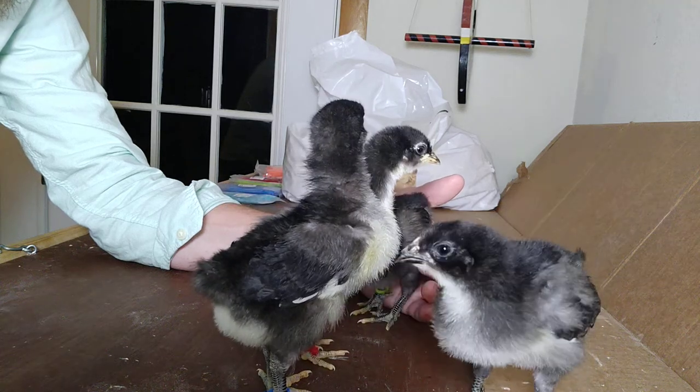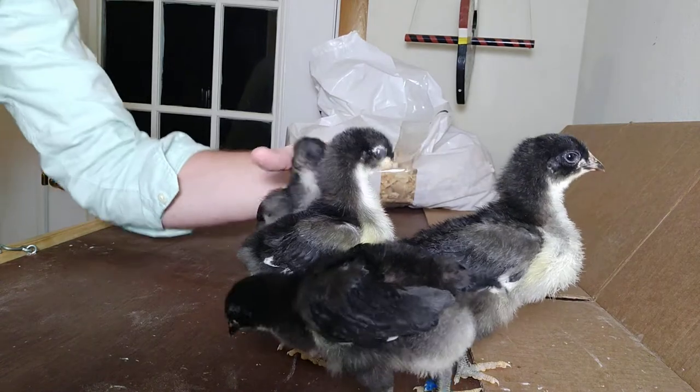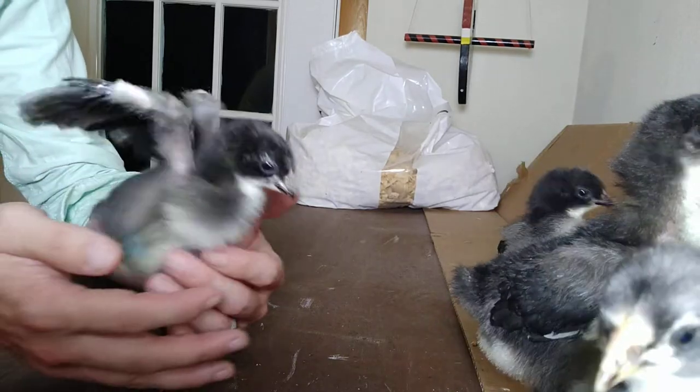Today we're checking in on our little giants. They're not so giant yet, but these little guys will soon become very large birds. The breed is known as the Black Jersey Giant.